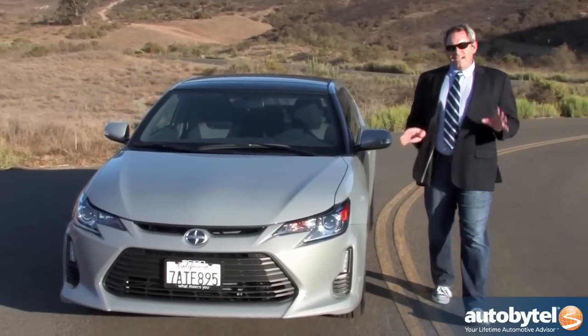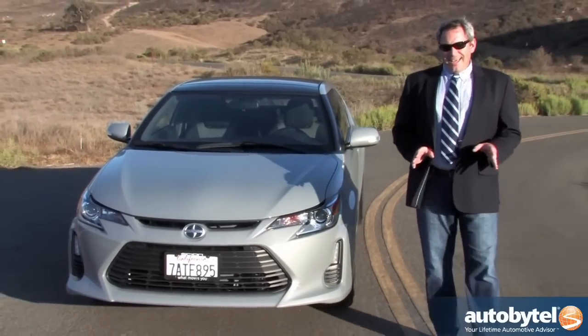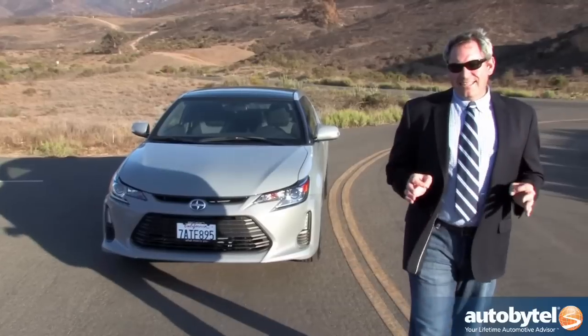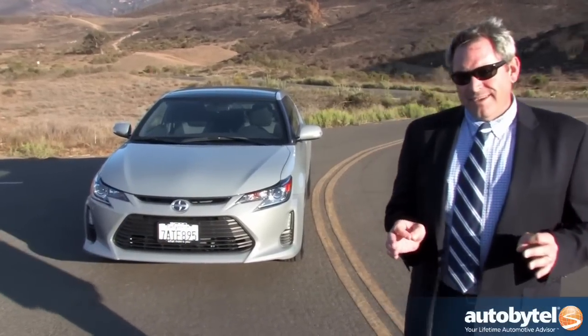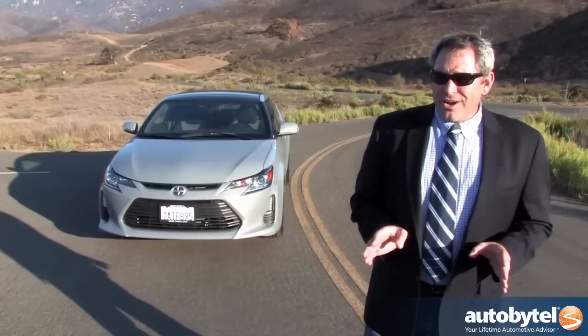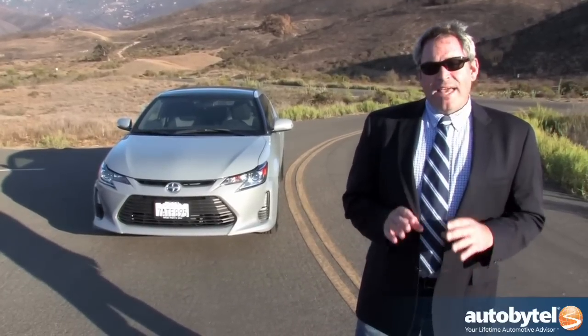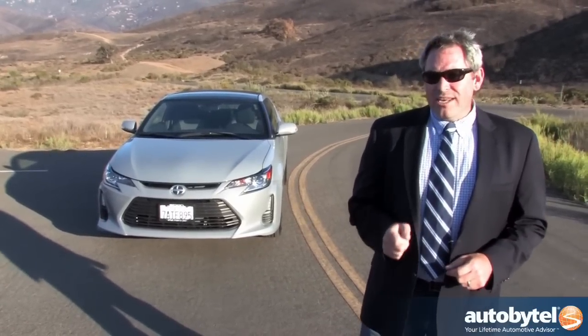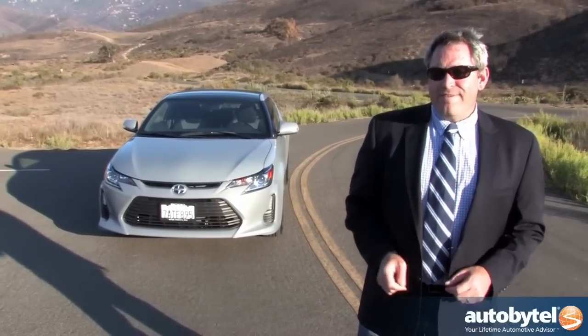Even though the TC lacks those safety features we just talked about, I personally would still buy this for my own kid. It might not be exactly what he or she might want, but it's better than most of the other cars at its same price point, and it offers a level of practicality that virtually guarantees they won't need another new car until they start a family of their own.